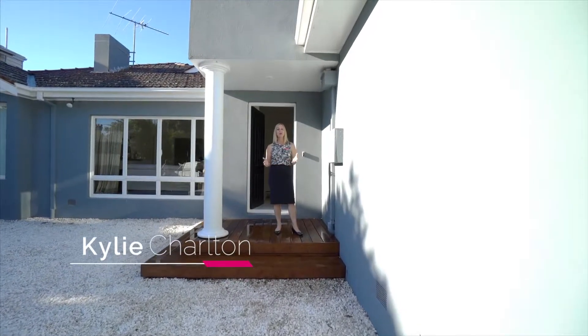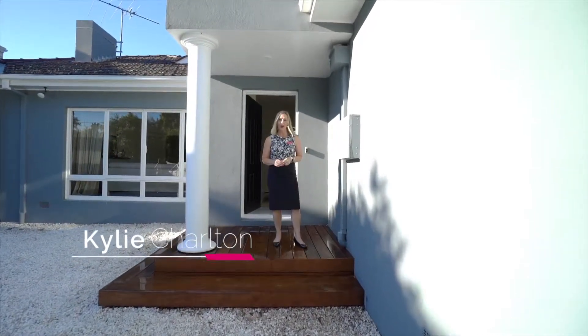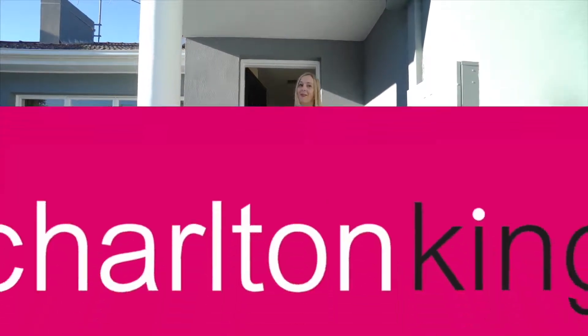Hello, I'm Kylie Charlton and welcome to 27 Reno Road in Sandringham. This is a huge block, just under 800 square metres of land, a five bedroom house and you must see it — come with me.